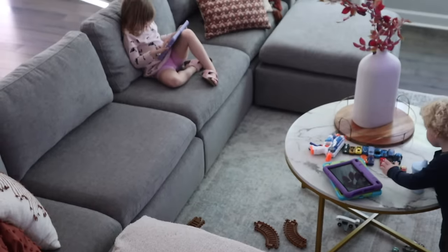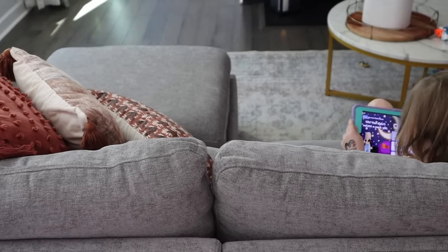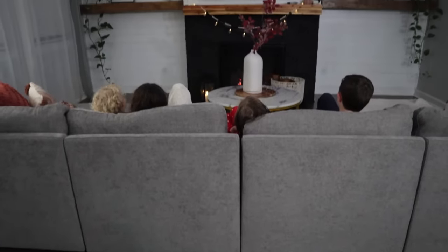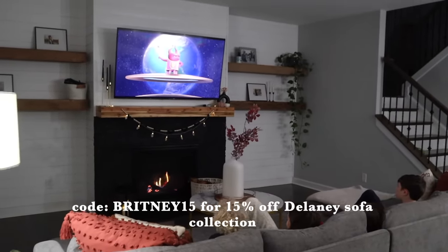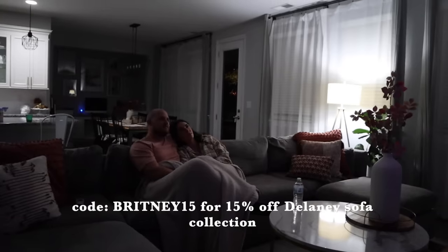Overall, we have absolutely loved our new living room. Even though we set up the front room, the kids prefer to be in the living room watching their tablets and playing — I think just because it feels super cozy and they love how comfortable the couch is. Cheetah Living is giving you guys 15% off the same couch we have. Just use my code BRITNEY15 and I'll leave all the details in the description below.